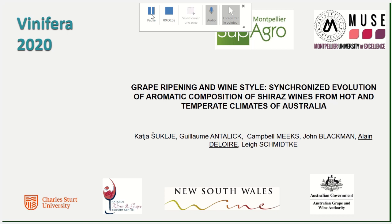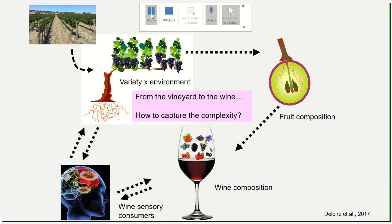Good morning everyone. This lecture is about grape ripening and wine style. I will share with you some results we got in Australia on sequential harvest, fruit and wine composition and wine styles. This is a very integrated work, experimentation from the vineyard to the glass, including sensory analysis.